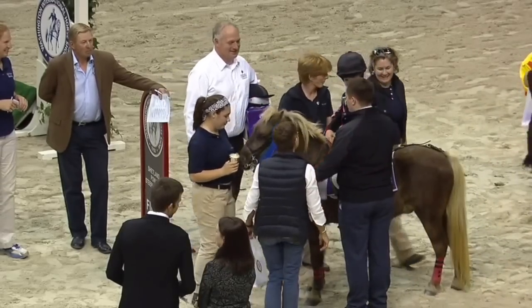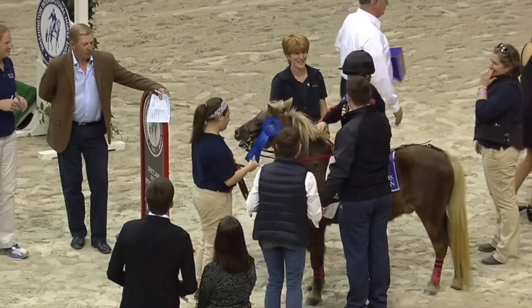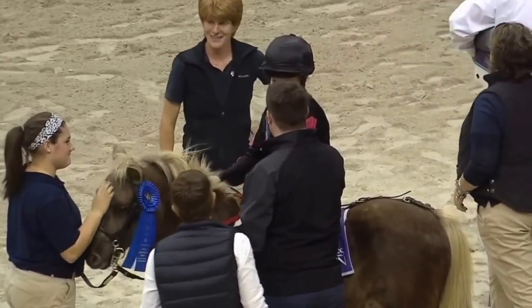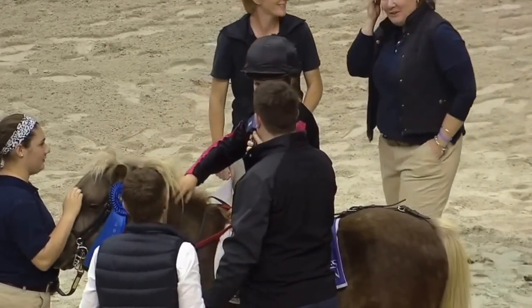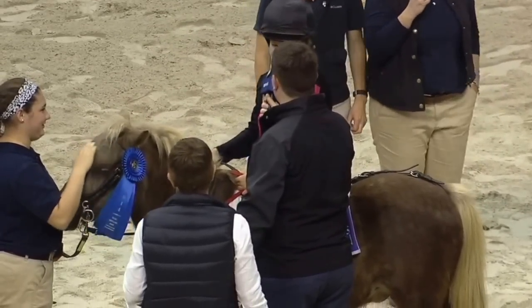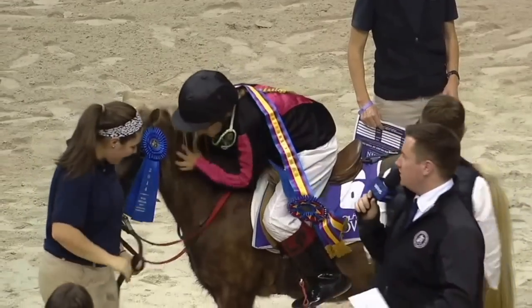Alice, how does it feel to be our first champion here this Saturday night? "I'm just so proud of my pony because we were in a great race and he was amazing." And how long have you been riding this pony? "I've been riding him for about a year now." And is he your favorite pony in the whole wide world? "Yeah." Well you did so, so well. You are first champion, ladies and gentlemen — you're a winner, Alice Nolan Watson.